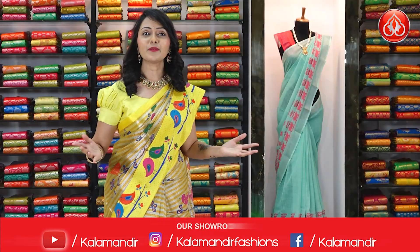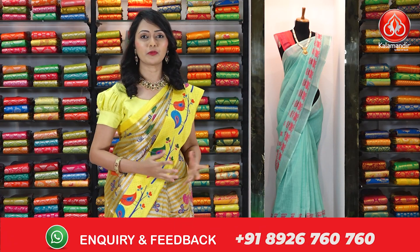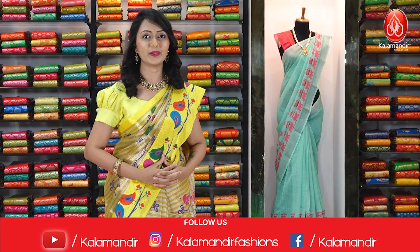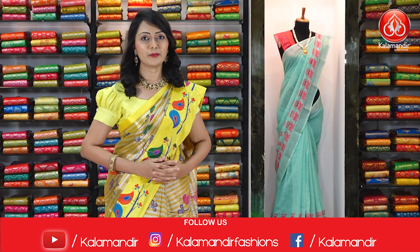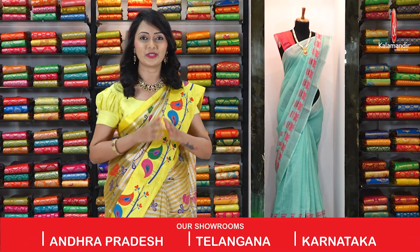This is the beautiful collection we have got today in our Chirala cotton silk sarees. In the below description we will be giving the links of all the sarees showcased here — you just have to click on the link, match the item code along with the screenshot, and share on our WhatsApp number 8926760760. We will come up with another beautiful collection in the next video. Until then, keep smiling and keep purchasing. This is your Yadri signing off for today — namaste.